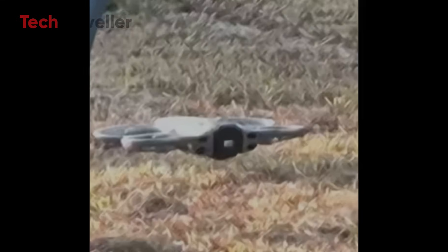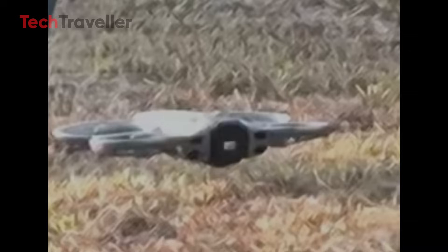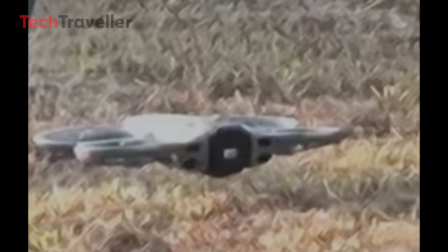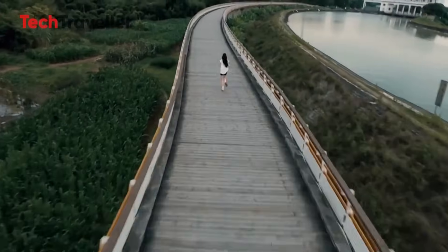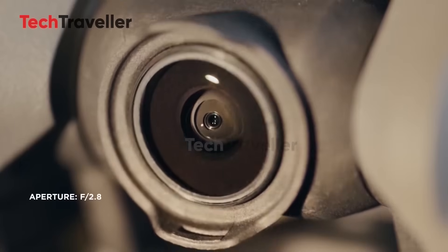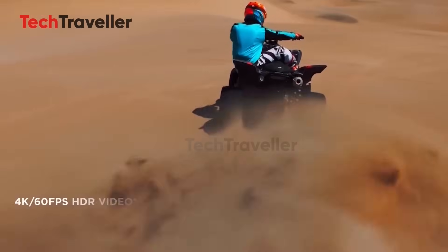Now the camera. Instead of Insta360's fixed fisheye lenses, DJI is going bold with a rotating, gimbal-mounted panoramic lens. That means epic vertical FPV-style shots and flexible navigation. Rumor has it we're getting a 1-inch sensor, promising jaw-dropping low-light performance.